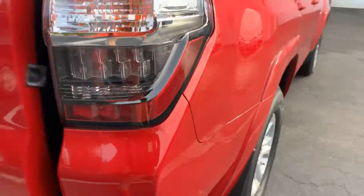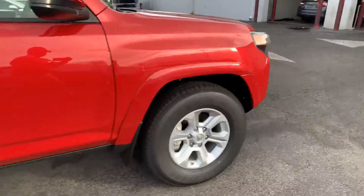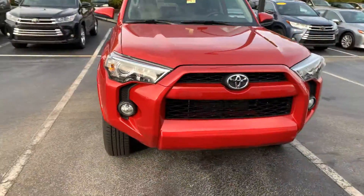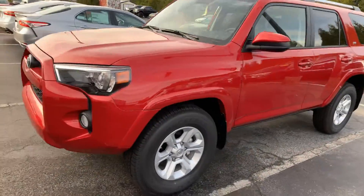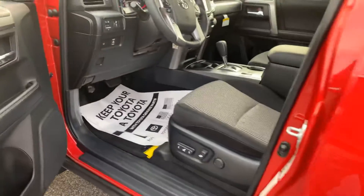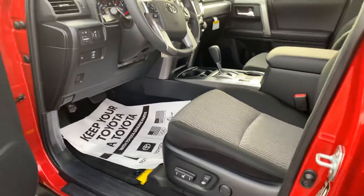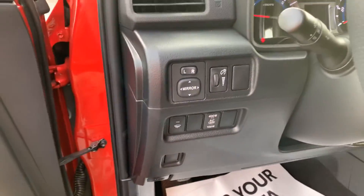5-passenger vehicle, stylishly designed. The ride is by far the most impressive part. Obviously, you're going to need to come in to experience that, in addition to the excellent customer service you will receive. We are committed and dedicated to not be under-sold by any dealership in the state this month, so you're going to get the absolute best price and customer service available anywhere.